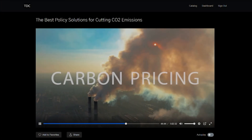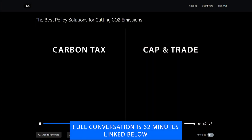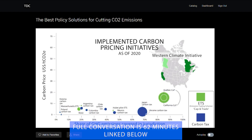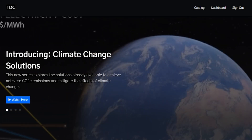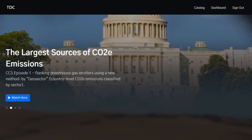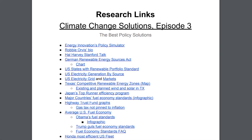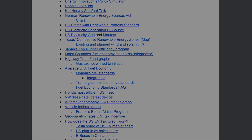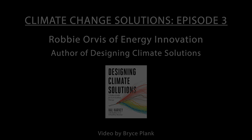The full-length, hour-long version of this interview is available to members of TDC.video. A premium membership gets you access to every full-length episode of the Climate Change Solution Show, supports the project's goal of bringing solutions to as many people as possible, and gives you access to research links from each episode to help you dig deeper into these solutions on your own. Until next time, for TDC, I'm Bryce Plank — thanks for watching.